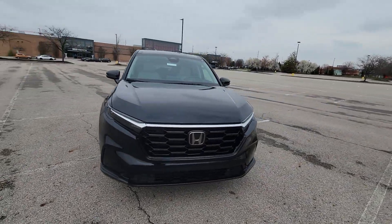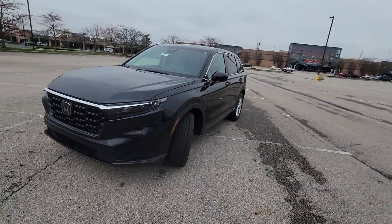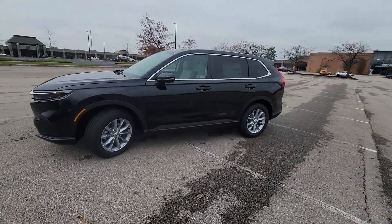2024 Honda CR-V. This SUV offers space as well as power and performance.